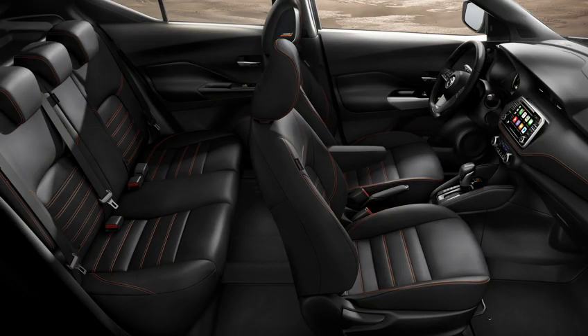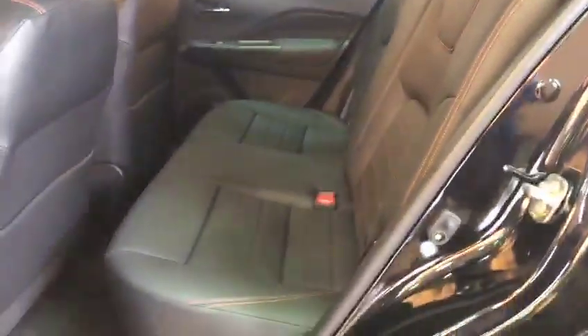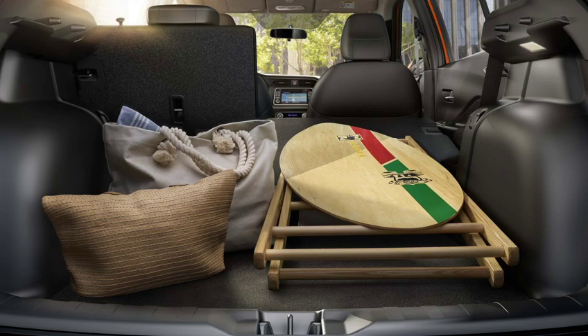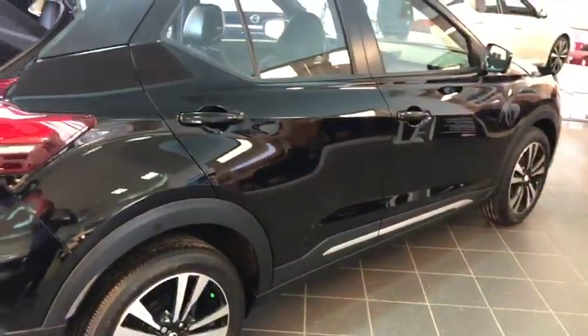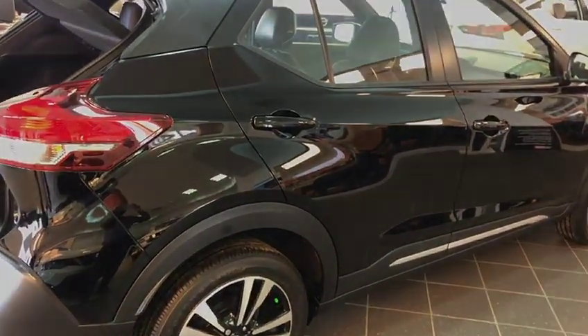For the passengers in the back, you've got a lot of headroom for people that are taller. And for the trunk, you've got more than enough space for a car like this. The space is unique. Hope you liked the video. This is Manvir from Asian Court Nissan, and this is the 2019 Nissan Kicks SR.